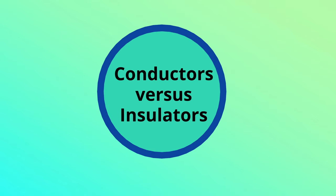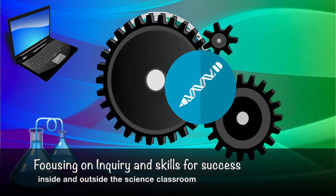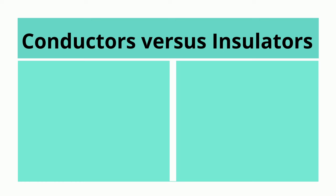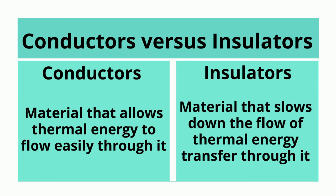Conductors vs. Insulators. Conductors: material that allows thermal energy to flow easily through it. Insulators: material that slows down the flow of thermal energy transfer through it.